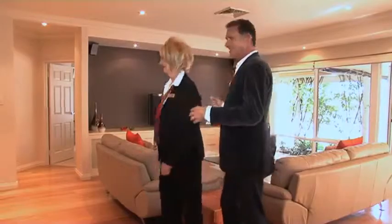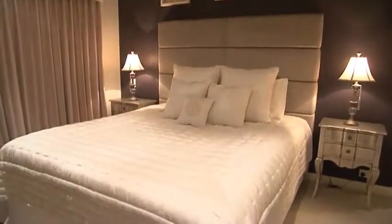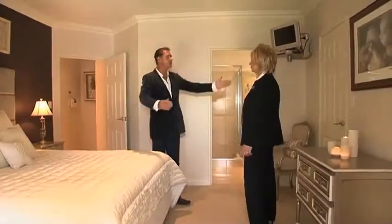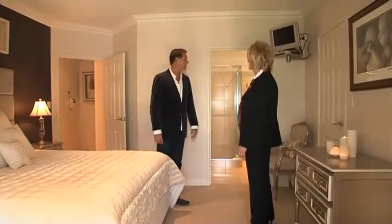We'll start with the master bedroom. As you can see, Pete, another amazing room. Beautiful decor, good natural light coming in through here. These are dressing rooms, are they? His and hers? His and hers wardrobes. Perfect. Great storage. Lovely.